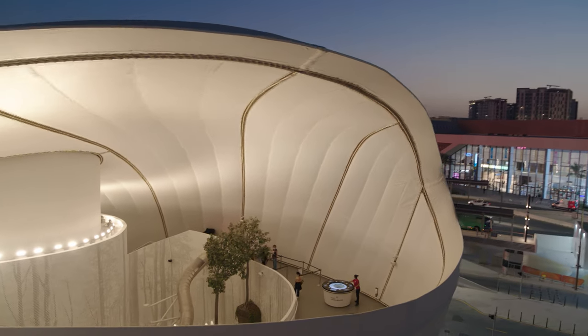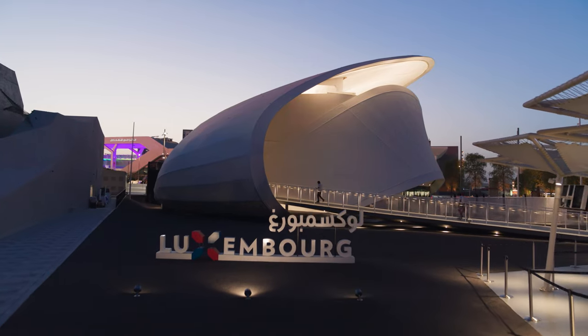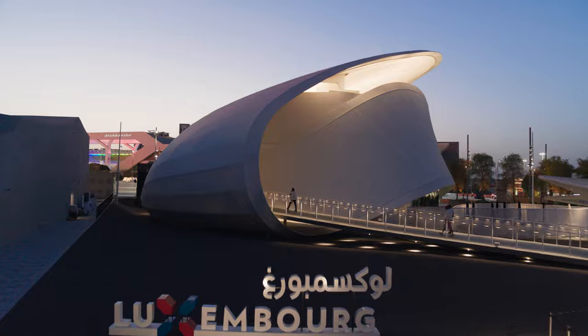Along their journey through the pavilion, the guests experience how the space and perspectives constantly change. The entire pavilion is like the country of Luxembourg — small, ambitious, fascinating, generous, and open.